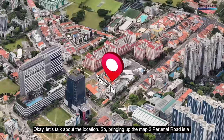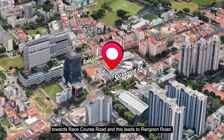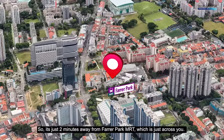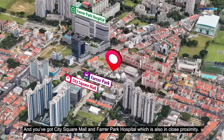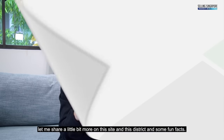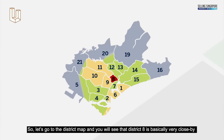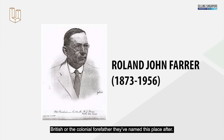Looking at the map, Perumal Road is a minor road right beside Serangoon Road and acts as a link towards Race Course Road, leading to Rangoon Road. It's just two minutes away from Farrer Park MRT, and you've got City Square Mall and Farrer Park Hospital in close proximity. District 8 sits very close to the branded regions of Districts 9, 10, and 11. Interestingly, 'Farrer' refers to the same British colonial figure who also named Farrer Road off Holland Road in District 10.